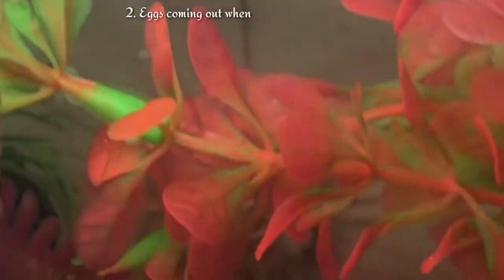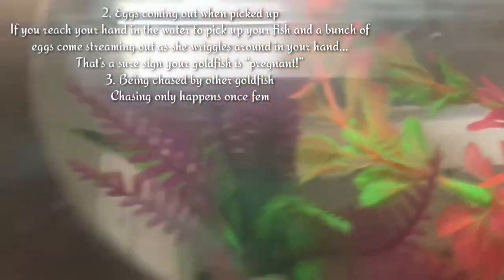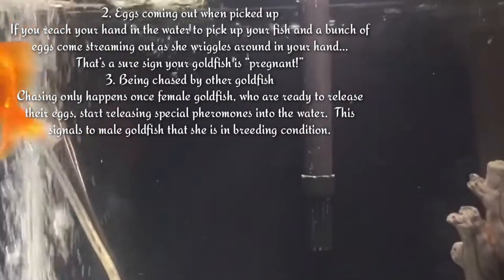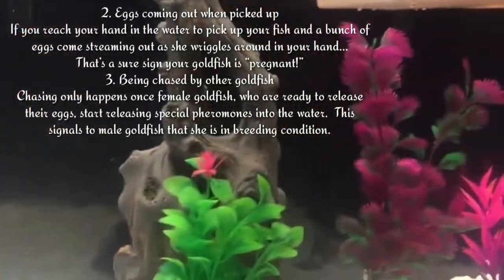The second sign is eggs coming out when picked up. If you reach your hand in the water to pick up your goldfish and a bunch of eggs come streaming out as she wiggles around in your hand, that's your sign your goldfish is pregnant.